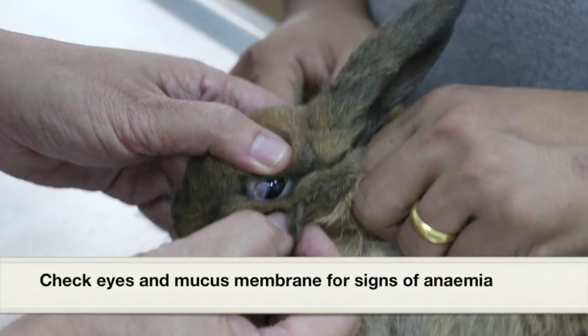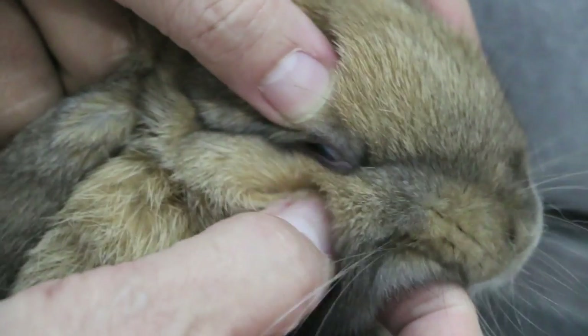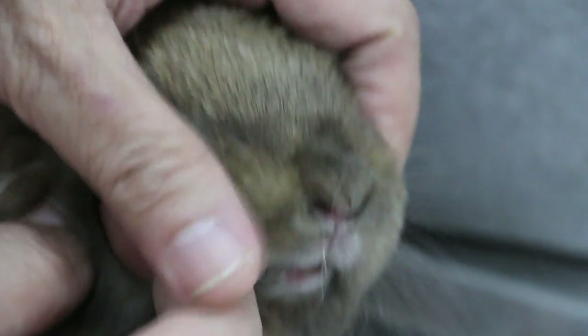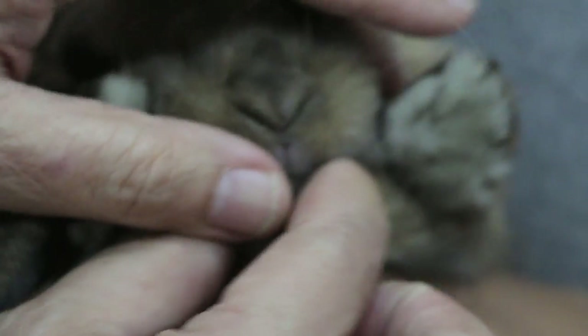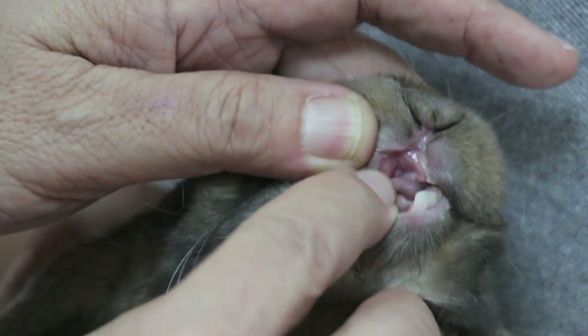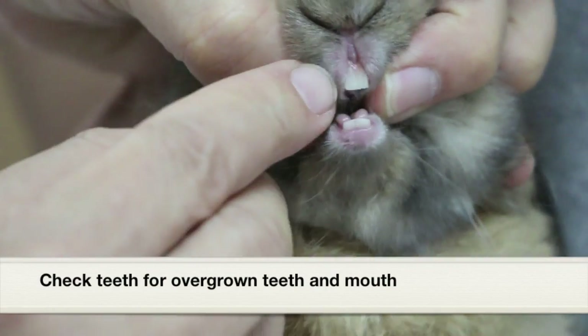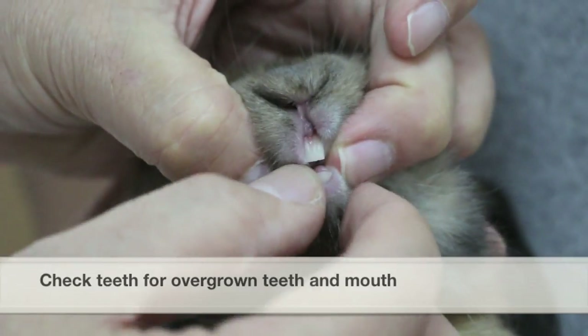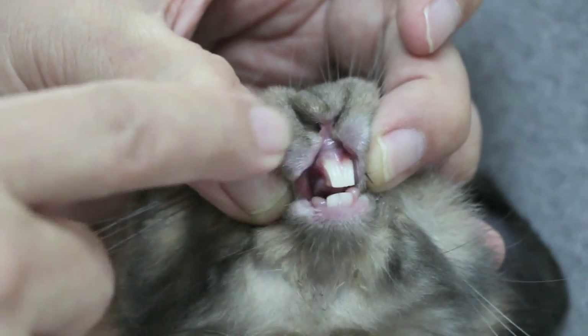Normally we check the mucous membrane first, but in this case because the rabbit is nervous, I check it last. You can see the colour is good — check both sides, the colour is pink, so it hasn't got anemia. No eye discharge. Now I check the mucous membrane; the assistant must hold firmly. You can see it's pink. Capillary refill time is less than one second — that means it's very healthy. When you press the gums, the colour comes back in less than a second. The rabbit is very nervous but we open the mouth to check — the teeth are okay, no overgrown teeth, and the tongue is okay. The colour is very good. This five-month-old rabbit is well looked after.